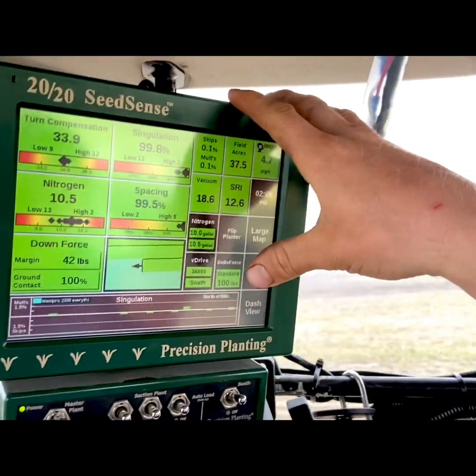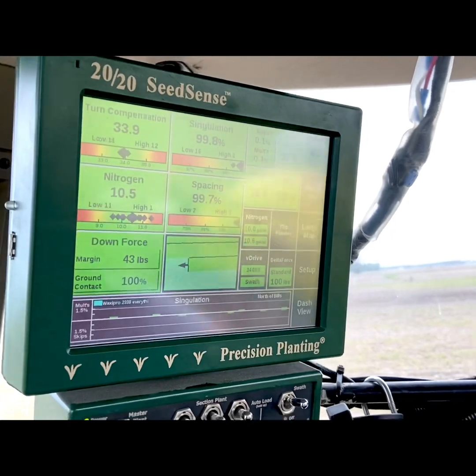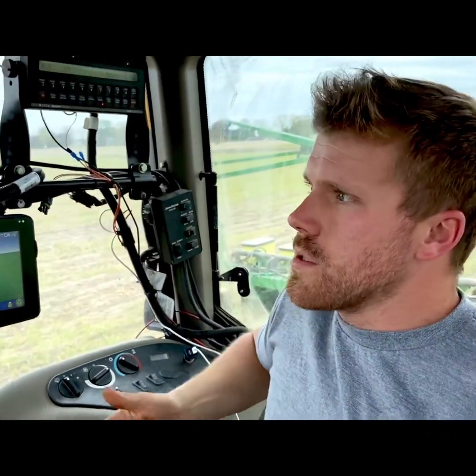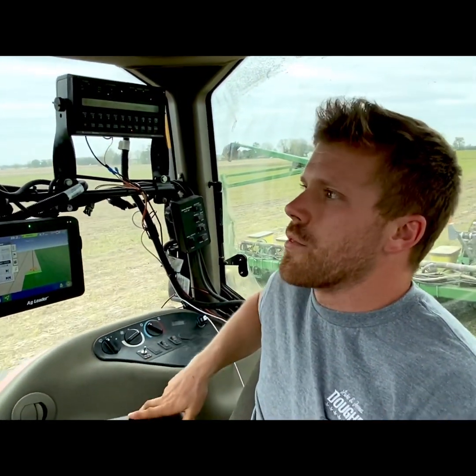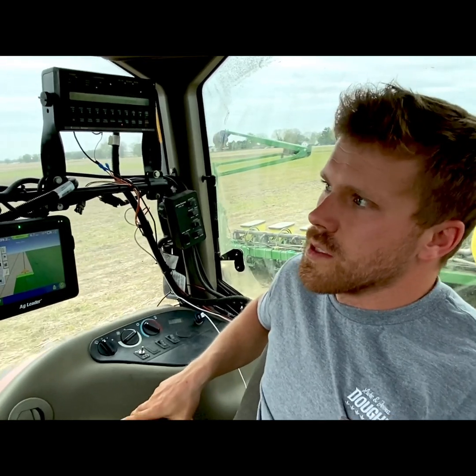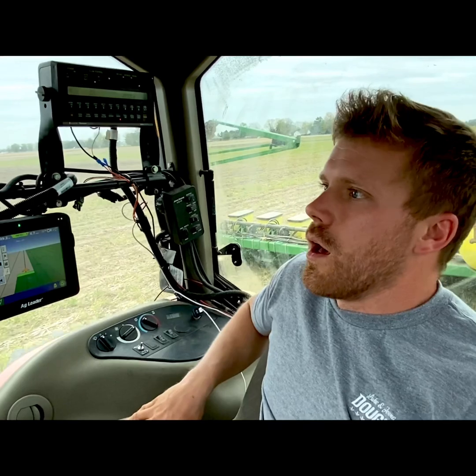If I were to try and drive where I've already driven, it will not let me plant back across where I already have. People say that farmers are wasteful — that they just throw a bunch of chemicals, fertilizers, and seed out there — and it's simply not true. We are running as precisely as we possibly can for what's on the market today. We're running such a tight margin in agriculture right now, we just cannot afford to be wasting any part of our inputs.